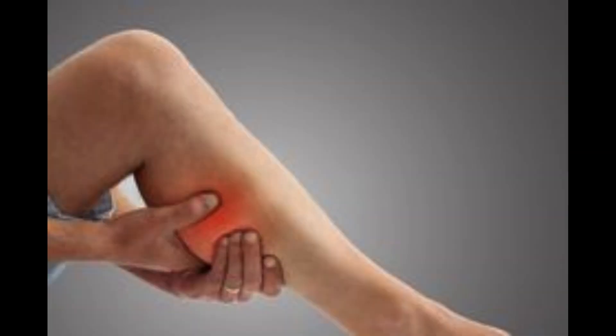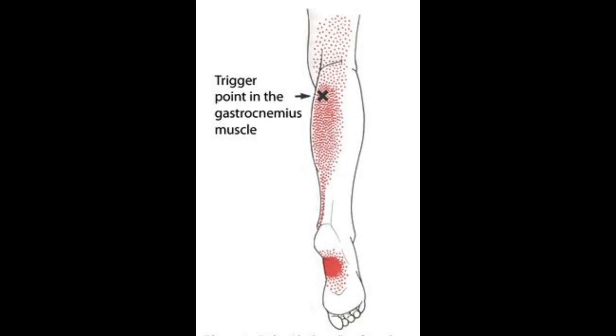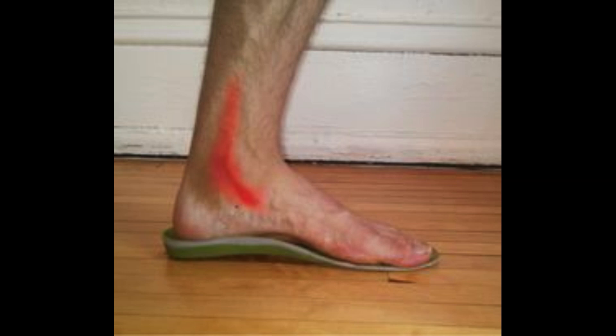The common symptoms are pain and tenderness in the calf, referred pain to the ankle, foot, or knee, and stiffness and limited range of motion in the ankle.